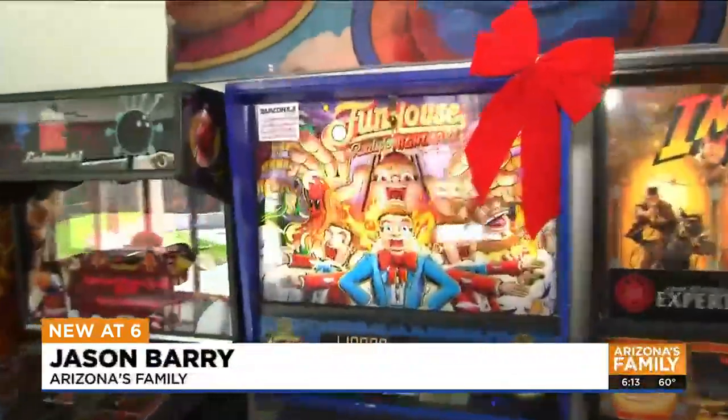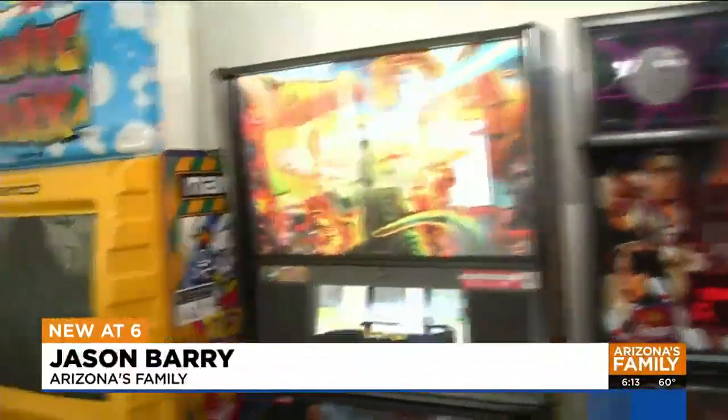Indiana Jones, Fun House Godzilla. If you like pinball machines, you'll love what a Valley couple has done turning their Phoenix home into a big fun house.